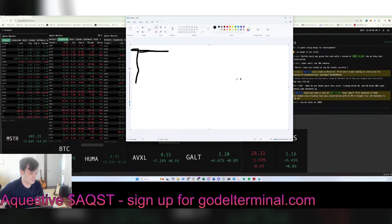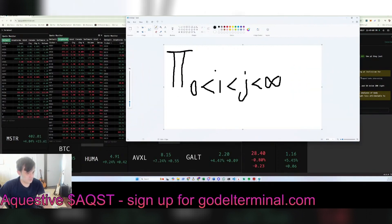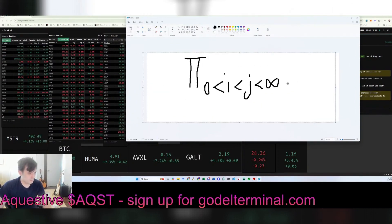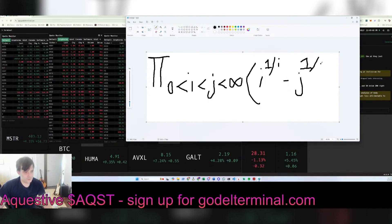Alright, so this is pi notation. It's 0 < i < j < ∞, of i to the 1 over i, and 1 minus j to the 1 over j. So pretty simple math, but what is the answer?